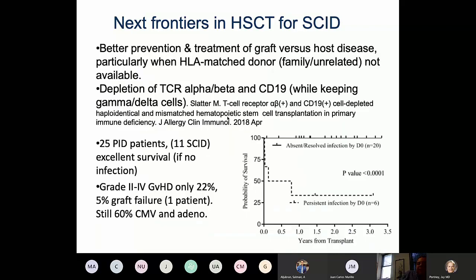We are also looking for better ways to prevent and treat graft-versus-host disease, especially when an HLA-matched donor is not available. One exciting approach is removal of activated T cells and B cells — specifically removal of TCR alpha-beta and CD19-expressing cells. A recent publication showed excellent survival in 25 patients with various primary immune deficiencies using this approach. The only area where we still don't do as well is with patients who have persistent infection not controlled before transplant.